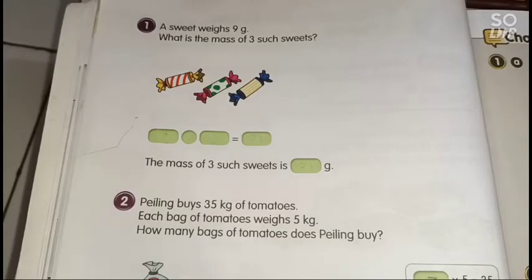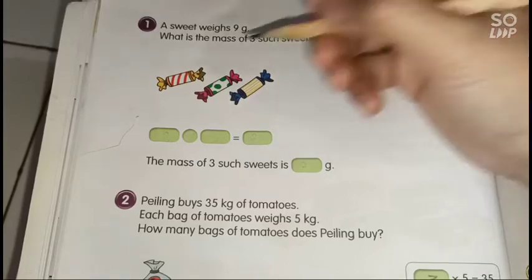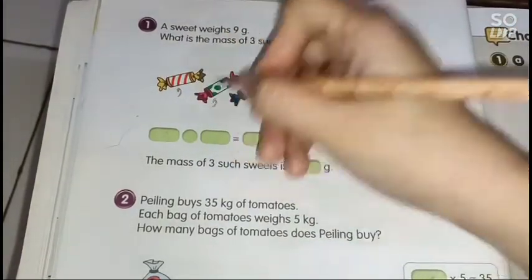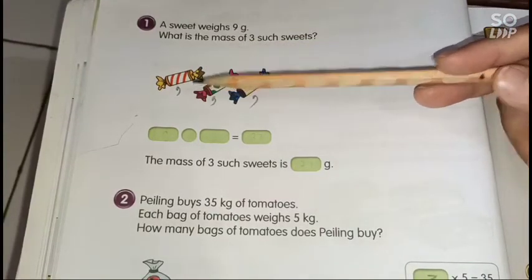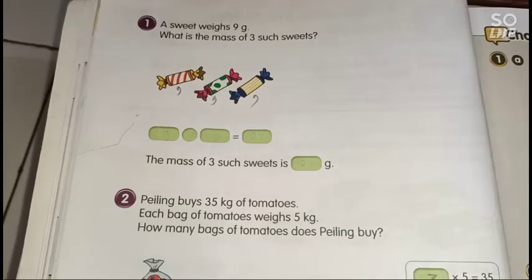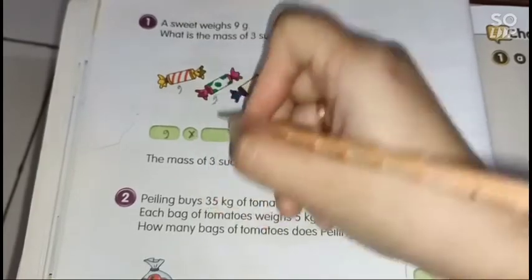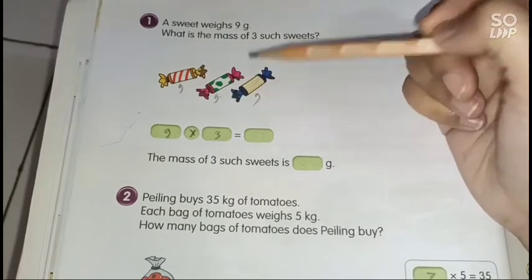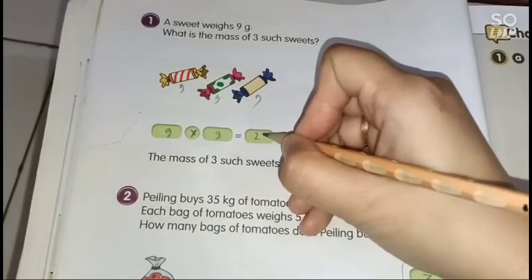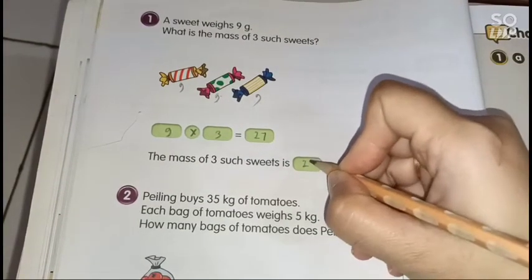Page 26: A sweet weighs 9 grams. What is the mass of 3 such sweets? Each sweet has 9 grams, so we multiply: 9 times 3. We can think of it as 9 plus 9 equals 18, plus 9 equals 27. So the mass of 3 sweets is 27 grams.